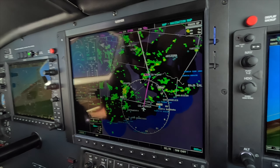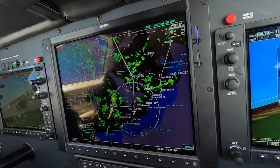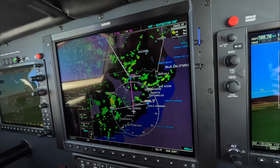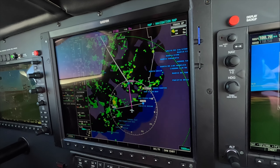The exercise today is working with weather equipment on board — mostly NEXRAD and color weather radar. And that's compromising our fuel to destination.